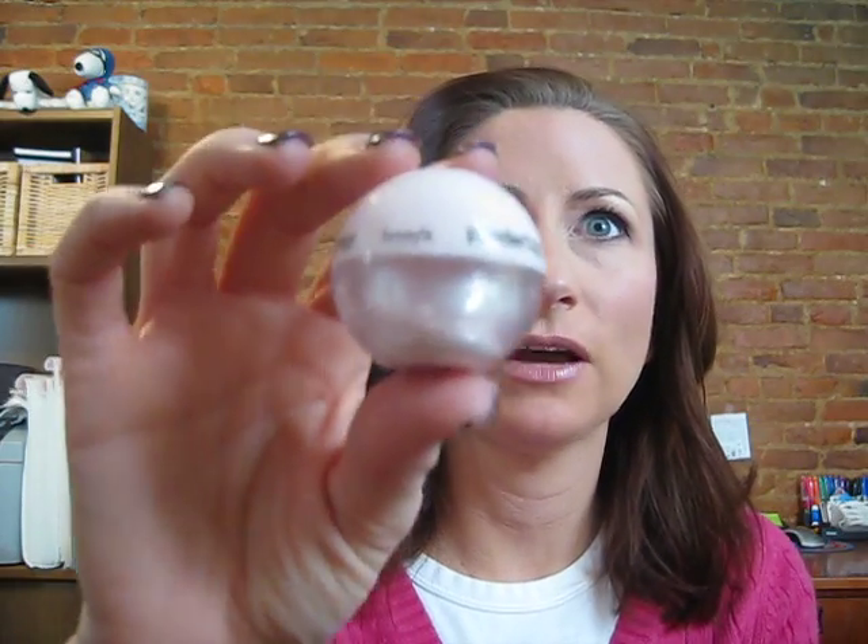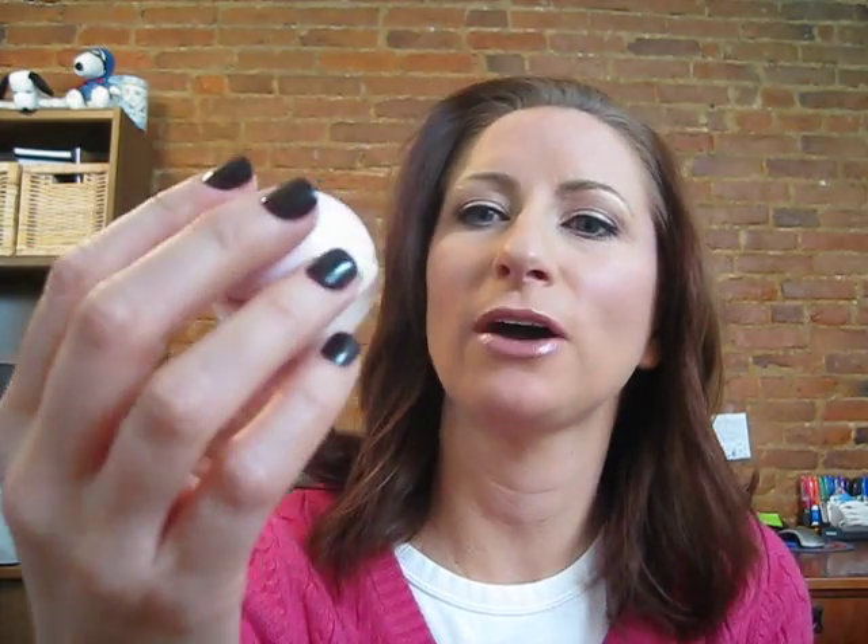One of my first favorites that I purchased in December is Benefit's Powderflage — you have to say camouflage first, Powderflage — for under the eyes. It gives you a really nice color under there, it's almost translucent but it gives you a brightness. It doesn't give you that cakey powder look under your eyes. I love this stuff, this is a new must-have for me.